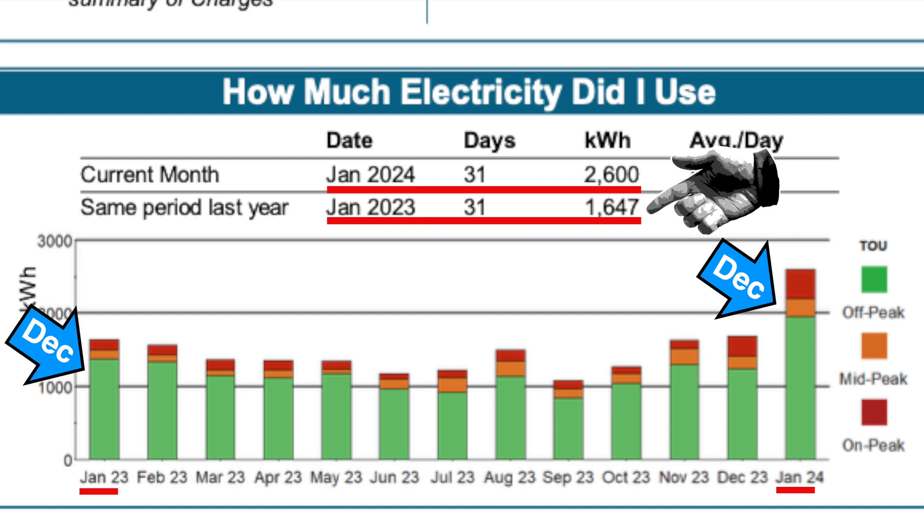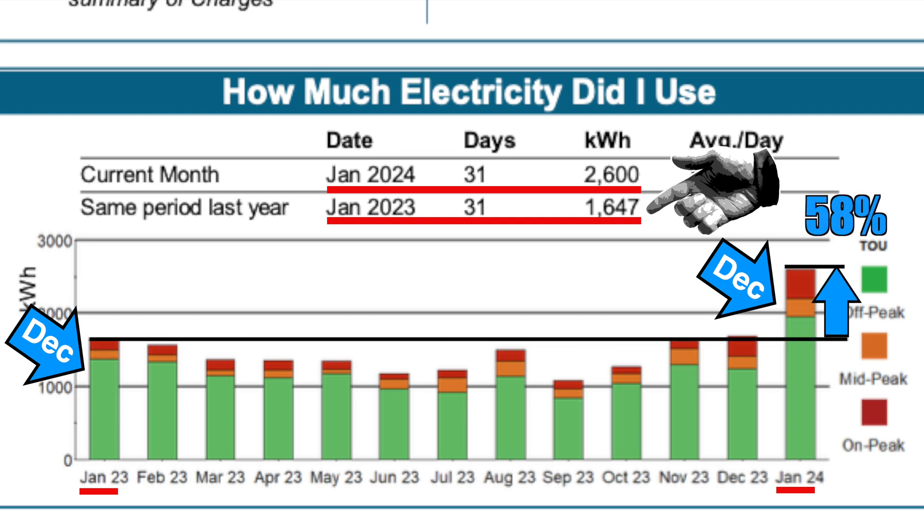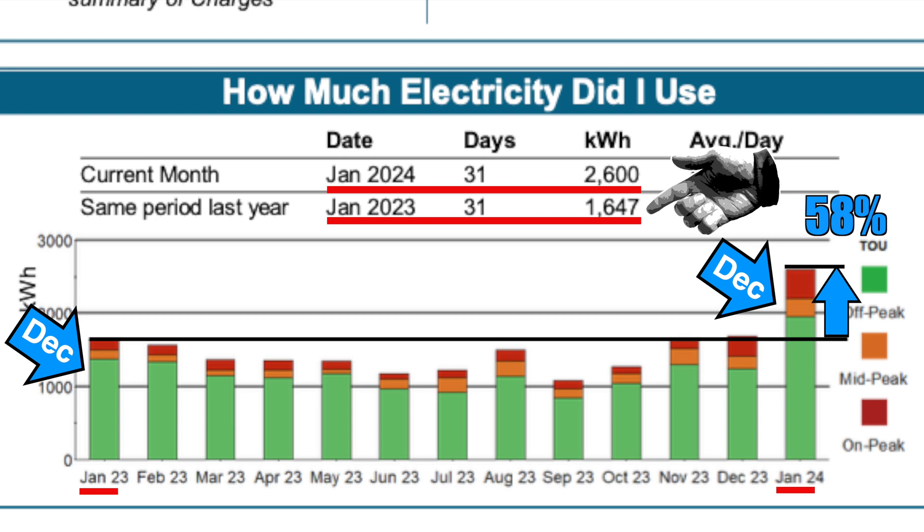That comparison is before we had our heat pump. That is a 58% increase in energy consumption — yikes! That's not insignificant, but let's take a look at what happened to our gas bill over the same period of time.